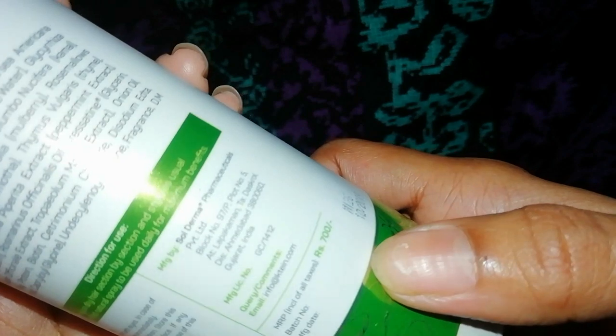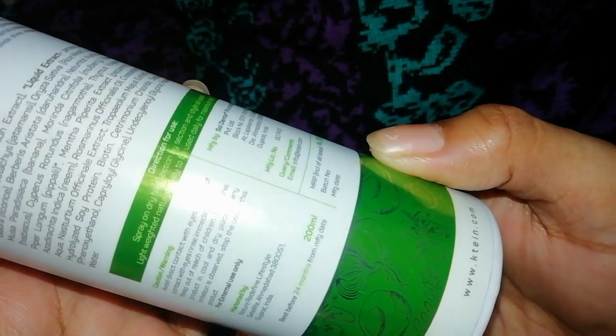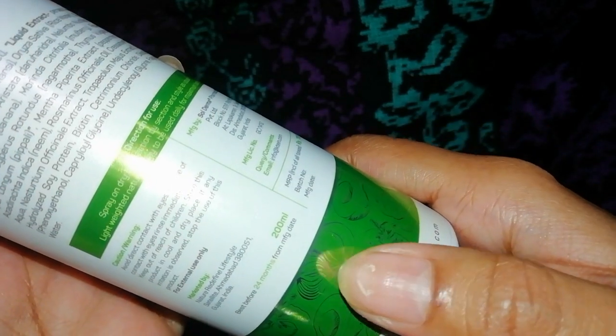The price listed is 700 rupees but you will easily get a discounted price — I will provide the link in the description box. This product has a 24-month shelf life and comes in a 200ml bottle.